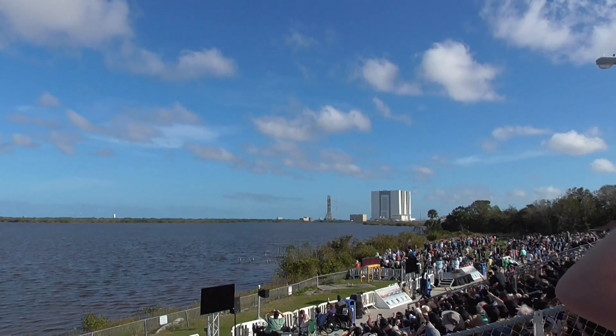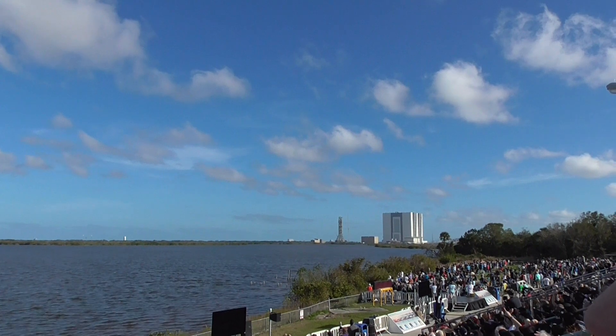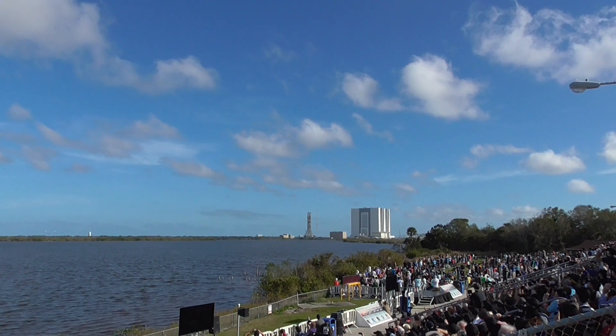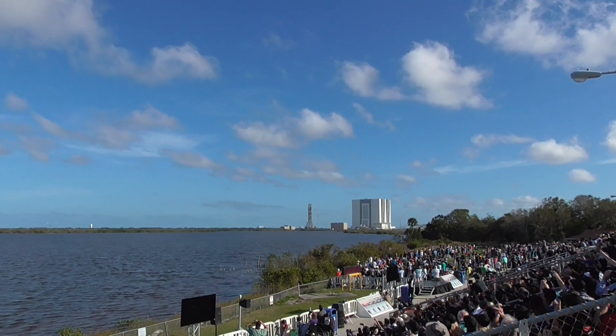The center core on the upper left of your screen performing its own re-entry burn. You can see the edge of Cape Canaveral in both of the side booster cameras as those come in. The center core entry burn has shut down.